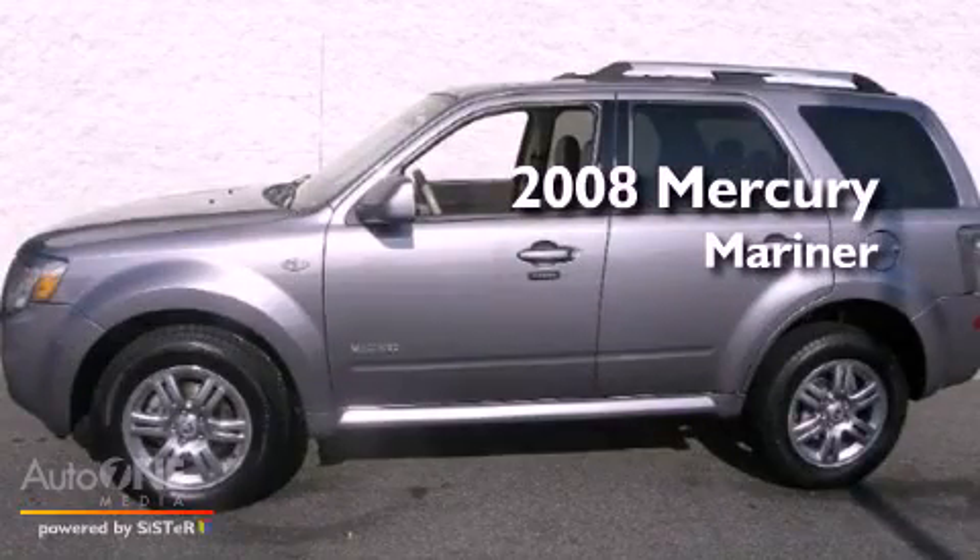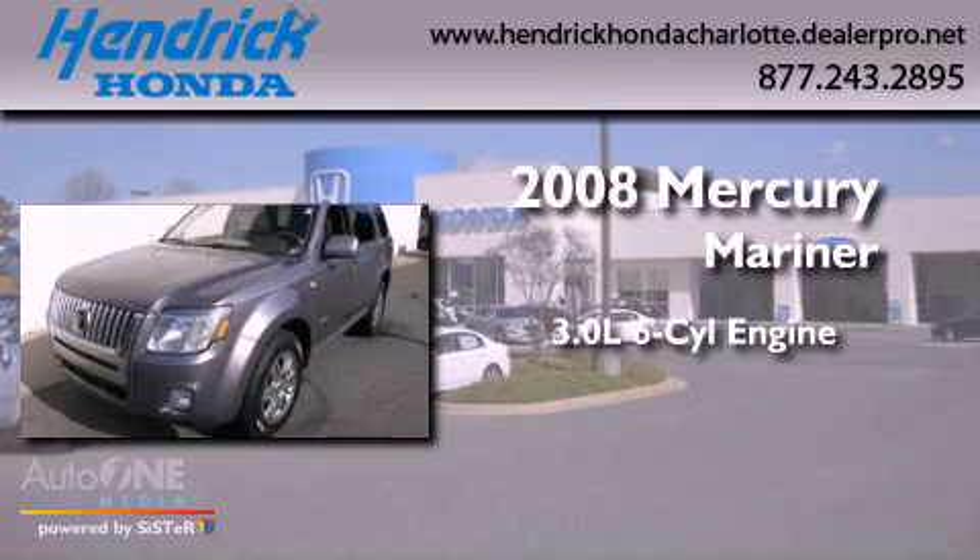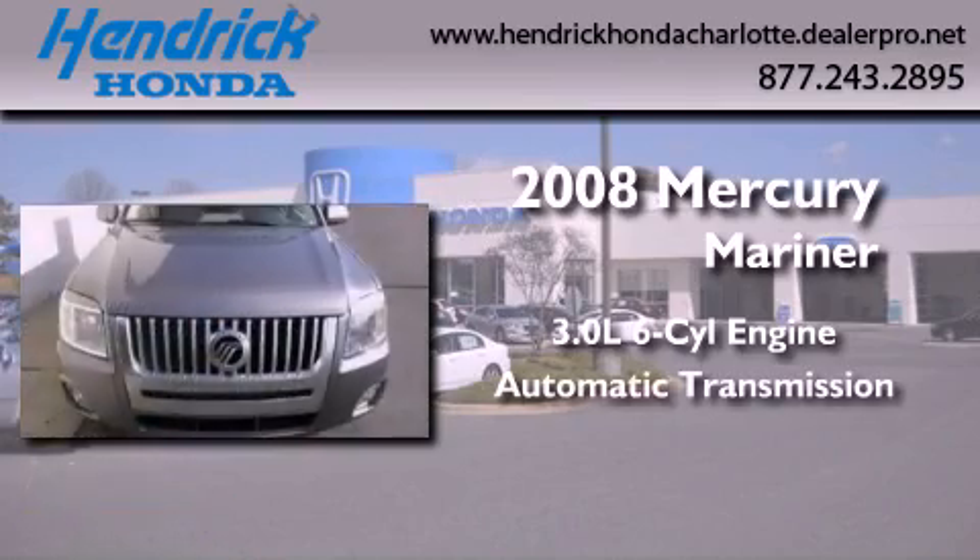This is a 2008 Mercury Mariner. It features a 3.0-liter, six-cylinder engine and an automatic transmission.